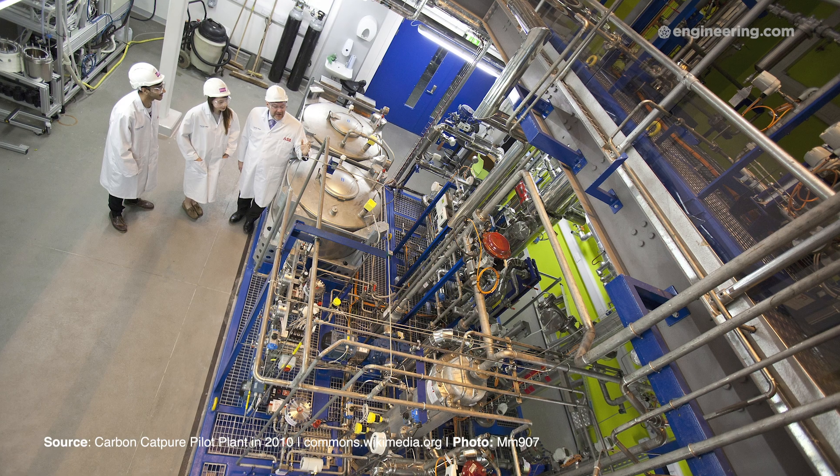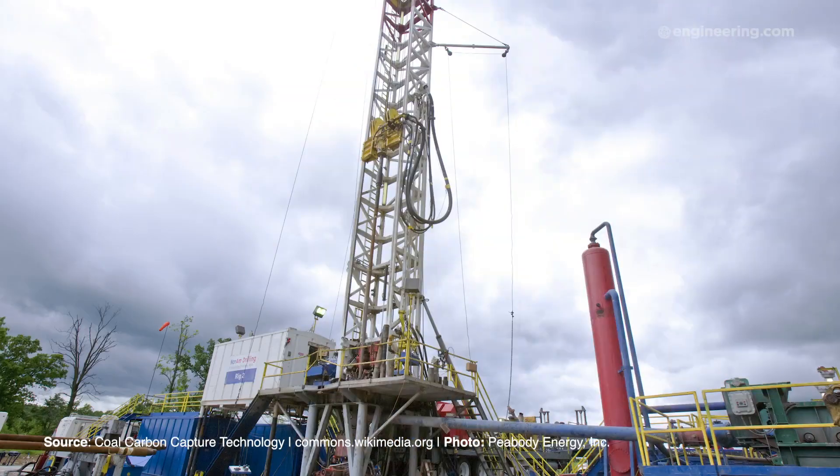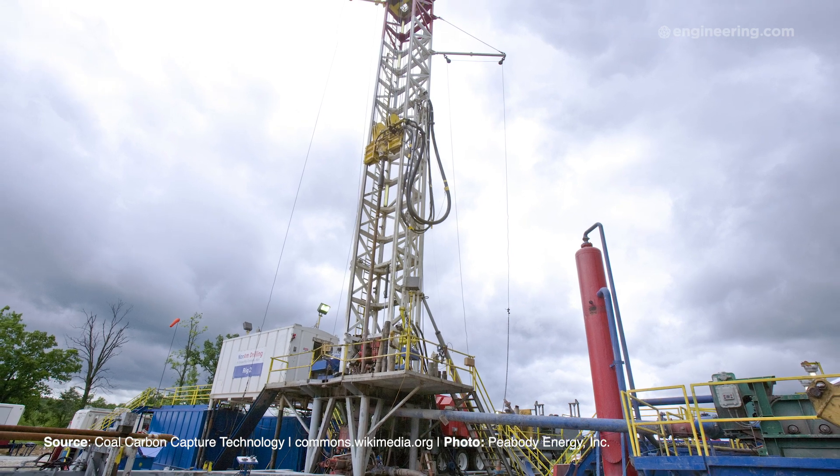The traditional method of carbon capture in a power plant involves flowing a harsh amine solvent down a tower, which takes considerable energy and requires large facilities.